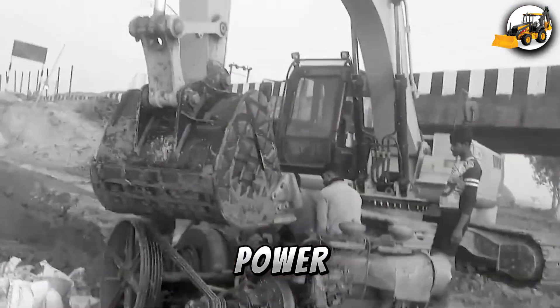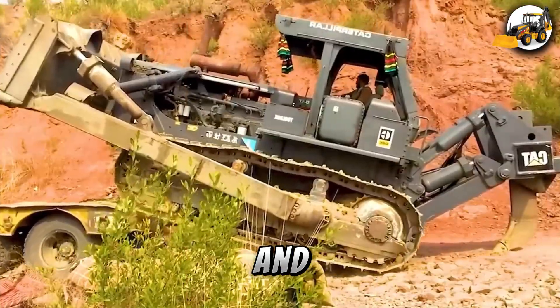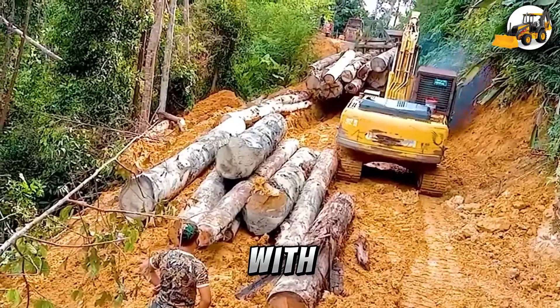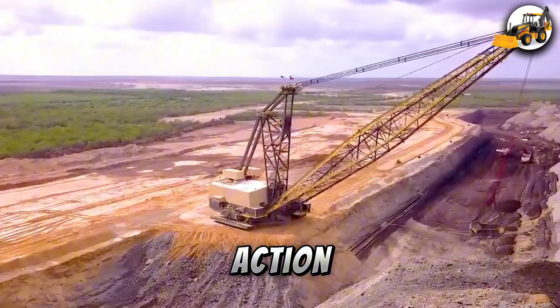Get ready to witness the raw power of machines beyond imagination. Watch towering silos crash, giant oil tanks explode, and excavators rip through the earth like butter. This isn't just farming — this is modern agriculture redefined with heavy-duty precision and unstoppable force. What you're about to see will blow your mind. Let the action begin.